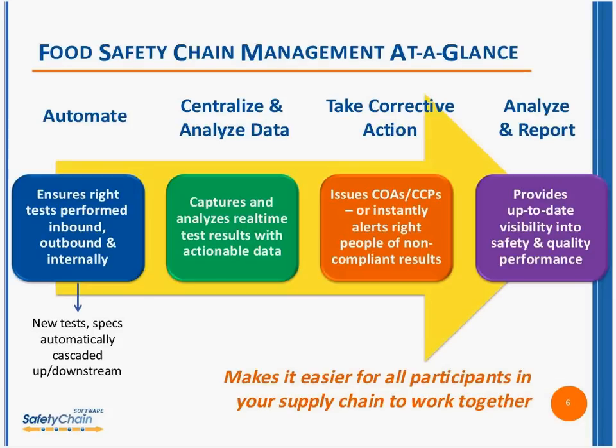As everybody knows, time equals money. The one way that we can reduce many of those manual processes and allow you to take a more proactive approach to food safety and quality is through food safety chain management. There are really four key steps — and for the purpose of this 45-minute event, putting this fairly simply — the first step is to automate.